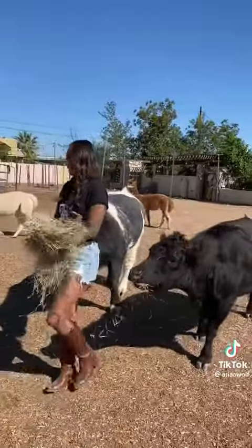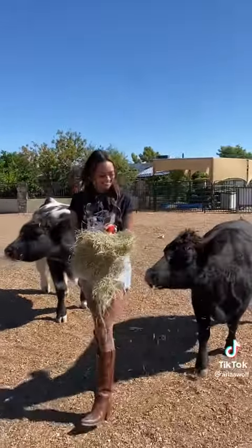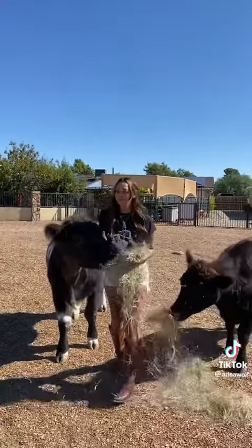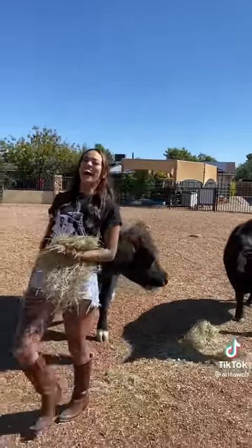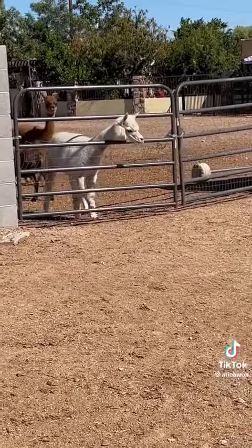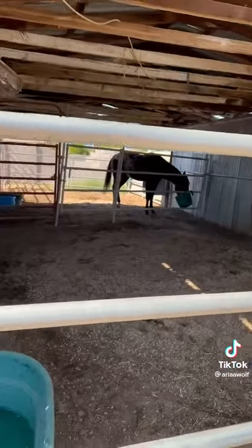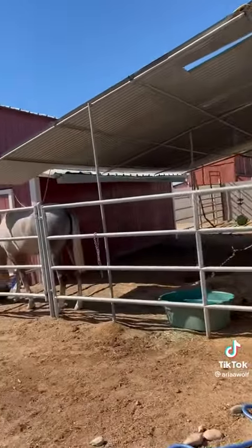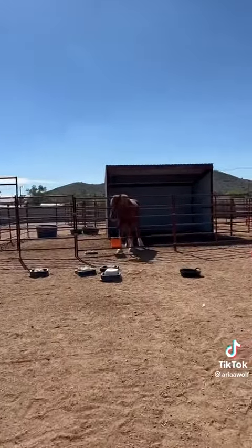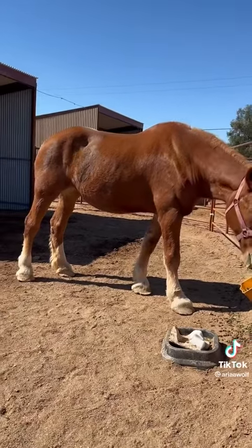Those heifers were so excited to eat. Jesse also keeps some of his animals on his neighbor's property — he took us over there so we could feed some of the bigger horses. There was Rosie, Prince, and Tinkerbell, who is the literal biggest — she's a Belgian and the biggest horse I think I've ever seen in person. The video does not do her justice.